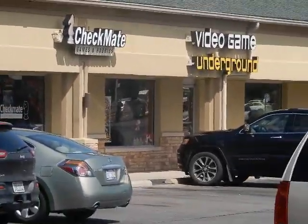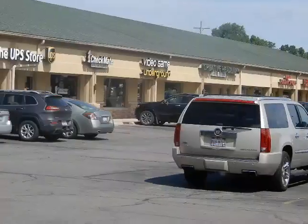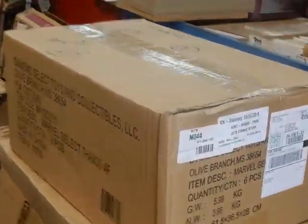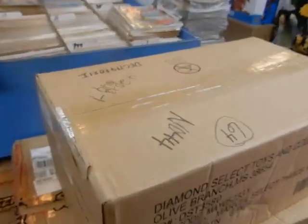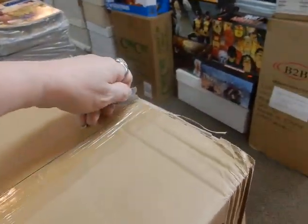Hey, we're here at JC's Comics and More, your pop culture superstore. It's like 11:20 on Thursday, July 26. We got an unboxing video here. Also, we just saw two great other shops here in the plaza: Video Game Underground and Checkmate Games. Checkmate Games opens at one, Video Game Underground opens at 11. So certainly come on by and give them some money.